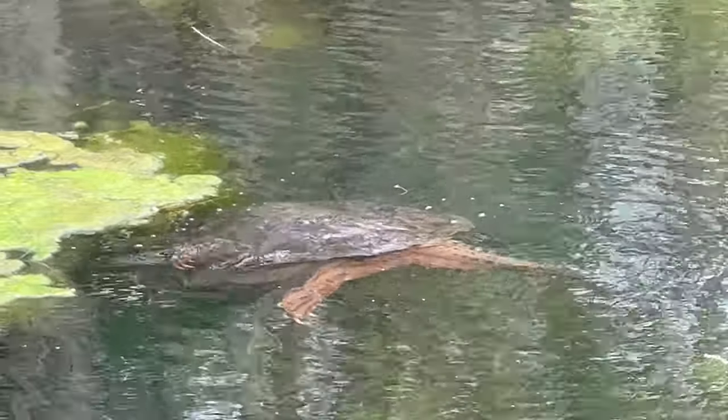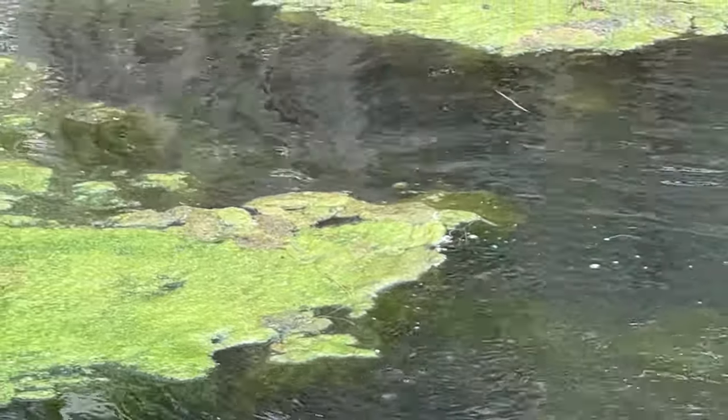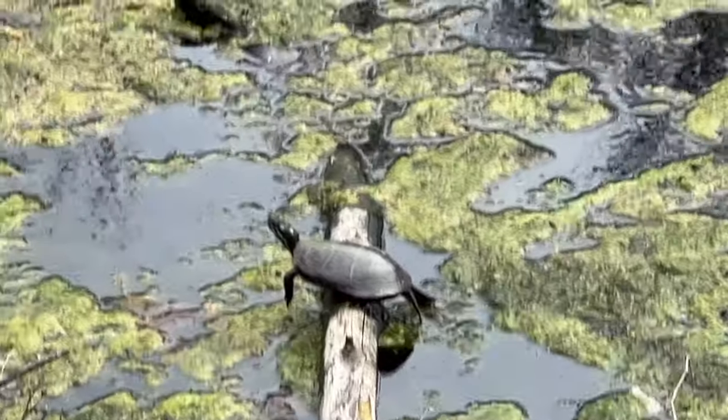This is the same spot where I saw a bunch of painted turtles the other week, and there are definitely a bunch of painted turtles out today as well. I just didn't get close enough to get any good footage yet. There he goes - there's another painted turtle for the day. I think this is the first one I got on camera.